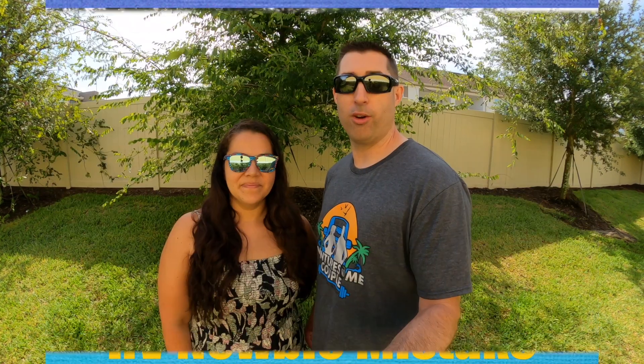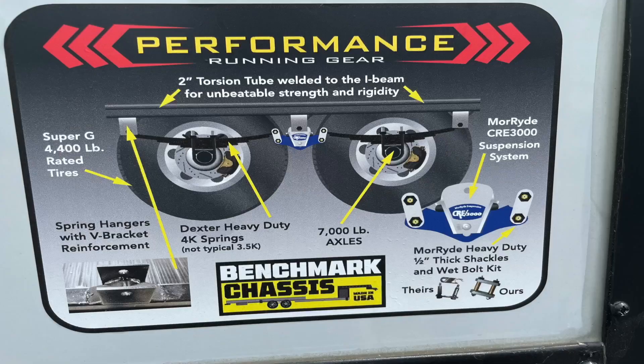Another key feature about our Valor is the suspension. As you could imagine, I might be a little stressed out when it comes to suspension. If you haven't watched our RV Newbie Mistakes and Don't Be That Guy — well, in that video I was that guy. One of the nice things I love about this rig is it comes from the factory with a lot of the upgrades that I made on our last rig. It has heavy-duty shackles, greasable wet bolts, 4,000-pound springs on 7,000-pound axles, and the Cree 3000 suspension system from Mooride — all upgrades that are extremely important to keep your rig safe and give you a good traveling experience.